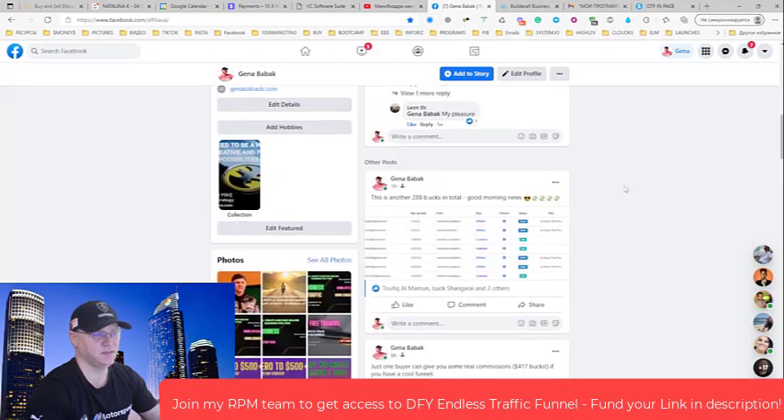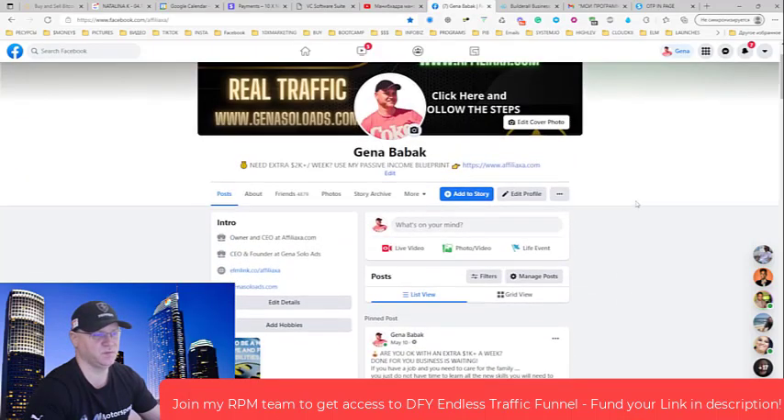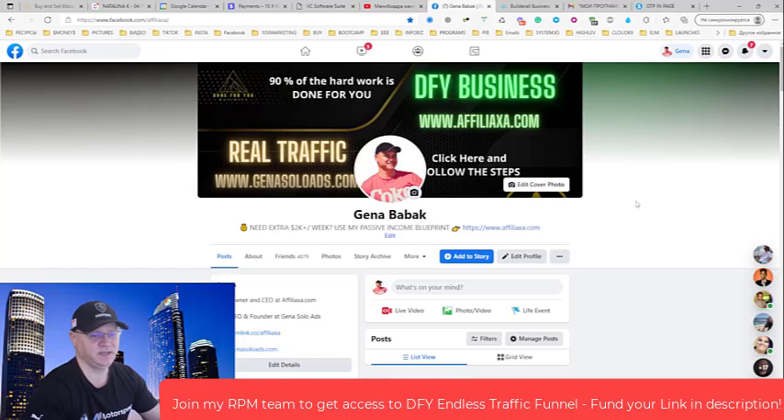This is my review and case study for Rapid Profit Machine — $1,000 per month recurring, which means at least $100 per day recurring. If you feel this is for you, just click the button below this video, join my Rapid Profit Machine team, and get in touch with me on Facebook at Facebook.com/AffiliateAXA or search for Gina Babak on Facebook. I will help you start faster.